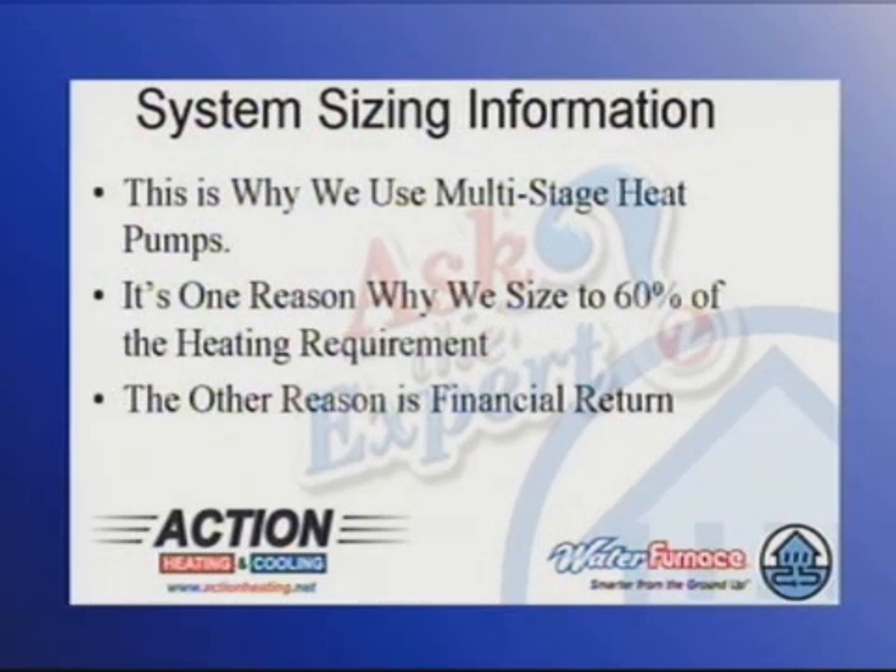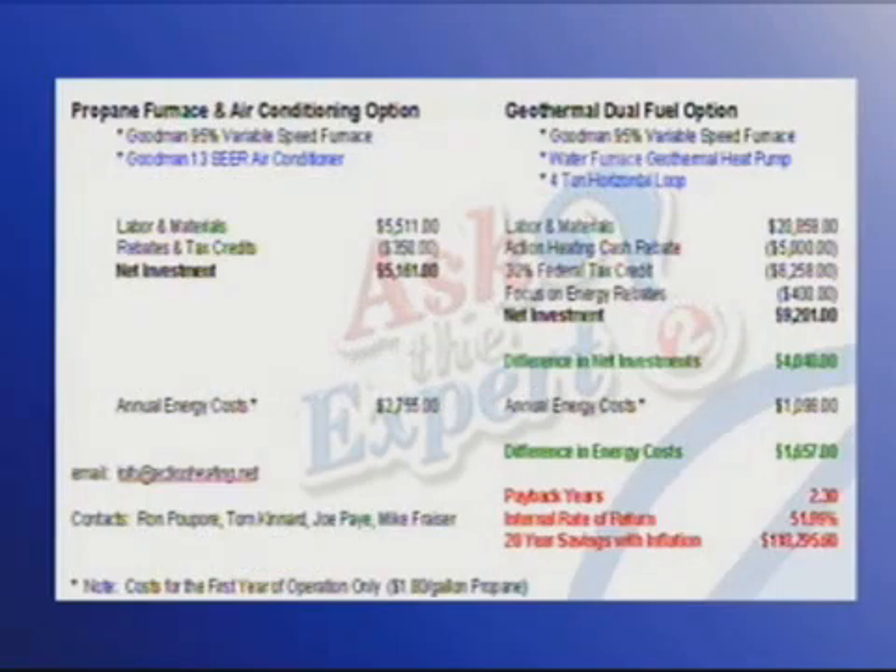So this is why we use multi-stage heat pumps. It's one reason why we size to 60% of the heating requirement. The other reason is financial return. If you look back at the same example, imagine if we put in a system approximately twice as big as what we're recommending — it would cost you at least another $9,000 and it would dramatically affect the financial return. So that's another thing we don't want to do.